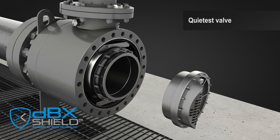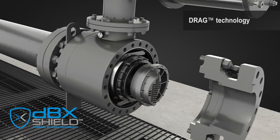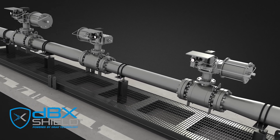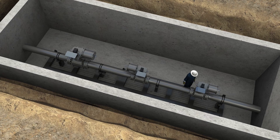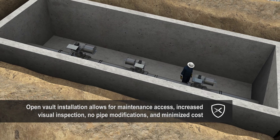By utilizing the latest advances in additive manufacturing, we have incorporated our legendary drag technology into a rotary control valve. The DBX Shield can be designed to meet your current and future process flow requirements. For existing buried pipelines, the DBX Shield Valve can be placed in an open vault that allows for full access to maintenance.